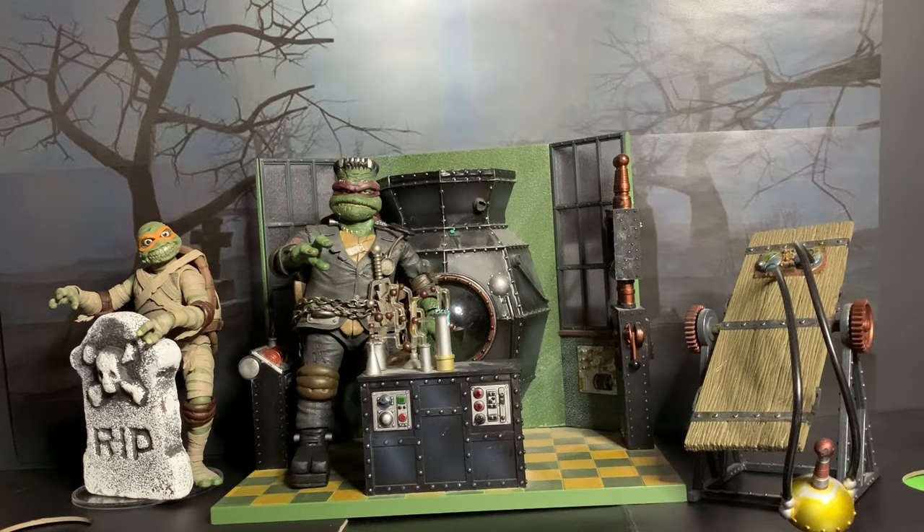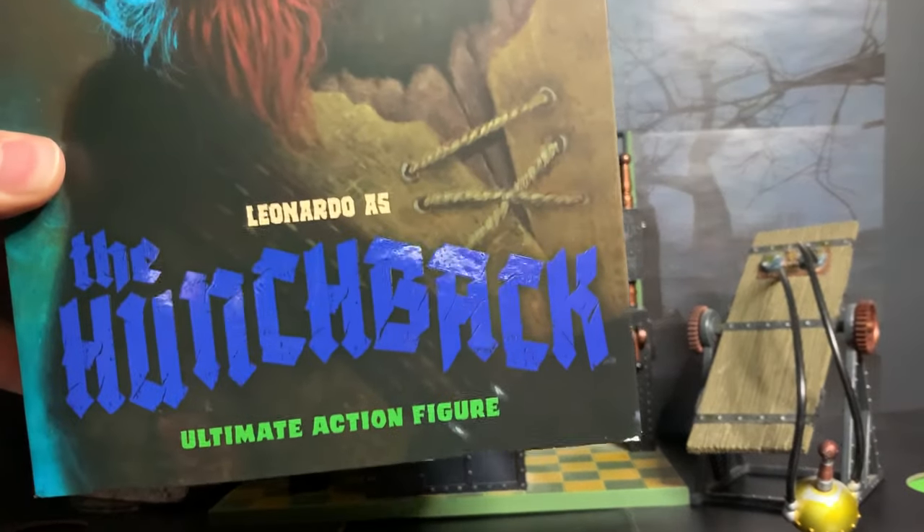Welcome friends to another Turtle Tuesday of Terror. I'm not doing a spooky voice this time because I kind of got a cold, so sorry about that. Today we are doing the Hunchback Leonardo.